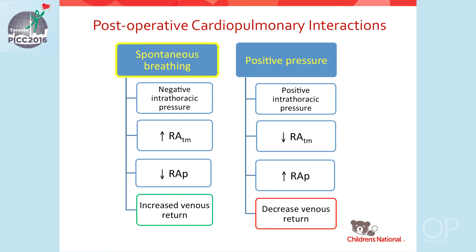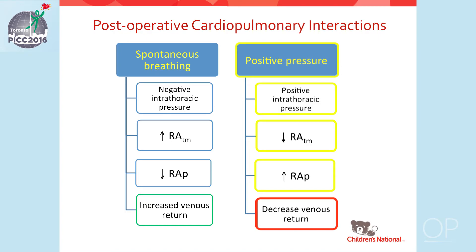The goal of postoperative management is to reduce the transpulmonary gradient. Important cardiopulmonary interactions include the effects of positive pressure ventilation versus spontaneous breathing. Spontaneous breathing leads to negative intrathoracic pressure, a rise in RA transmural pressure, and a decrease in right atrial pressure, improving pulmonary and systemic venous return. Positive pressure ventilation, on the other hand, creates positive intrathoracic pressure, a decrease in right atrial transmural pressure, and a rise in right atrial pressure, decreasing pulmonary and systemic venous return.